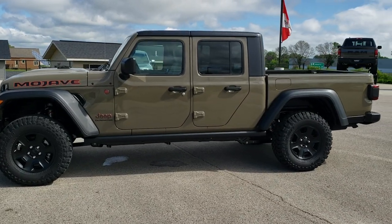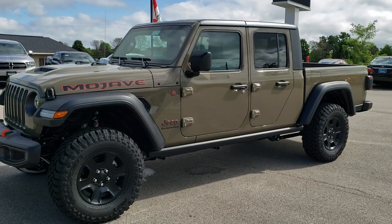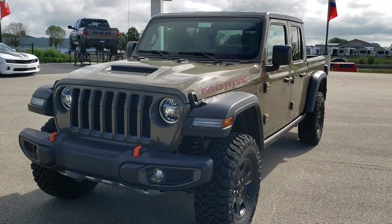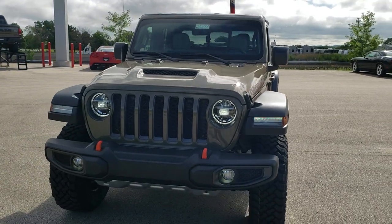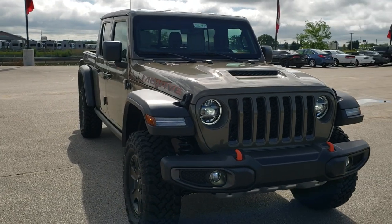This is stock number 20J199. We are here at Summit Automotive in Fond du Lac, Wisconsin, your new and used Jeep and Jeep Gladiator Headquarters. Today we are checking out the all-new 2020 Jeep Gladiator Mojave Edition.